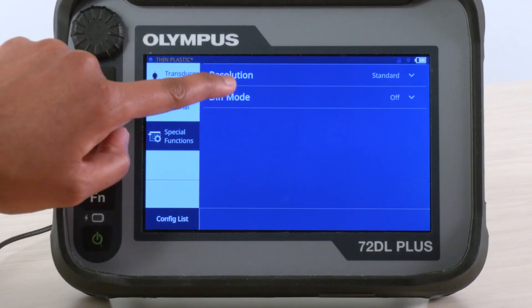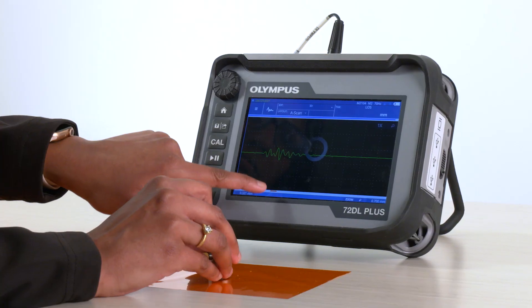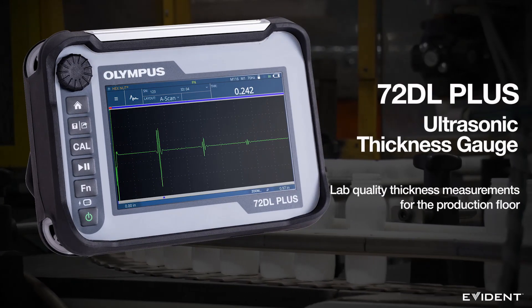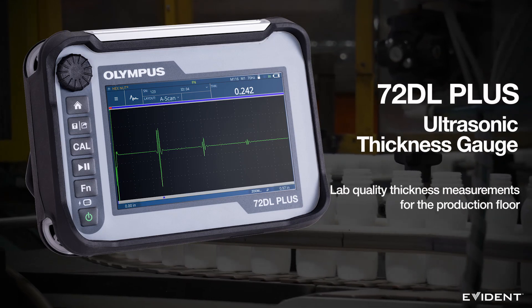The new 72DL Plus ultrasonic thickness gauge. High speed. High frequency. High precision.